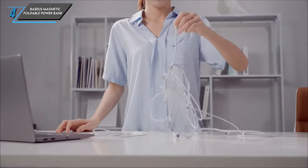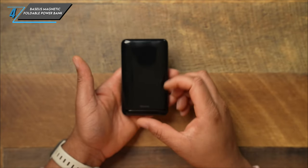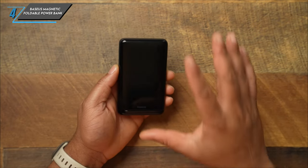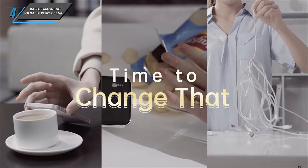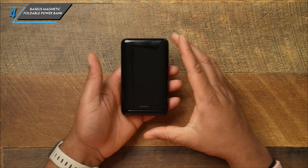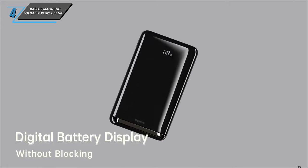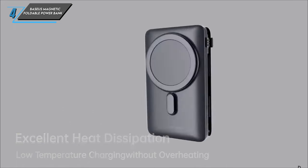The next one we have is a Baseus Magnetic Foldable Power Bank. Let's kick things off with a look at the specifications. Boasting a capacity of 10,000 mAh and a total wattage of 20 watts, the Baseus Magnetic Foldable Power Bank packs a punch in a compact form. With one USB-C port and weighing just 220 grams, it offers an impressive power-to-weight ratio of 45.45 mAh per gram.